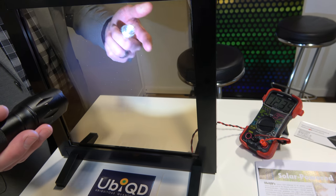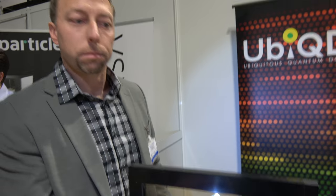In the window application, we're converting visible light to near-infrared emission, which is very efficiently harvested by the solar cell.